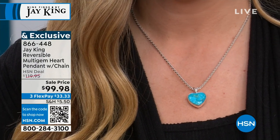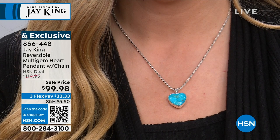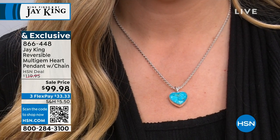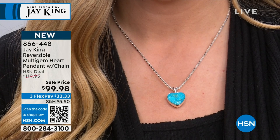Julia's wearing it perfectly. She can adapt it to where she wants to display this. What I love about this is that pop of color — it's simple, it's contemporary, but a great pop of color. This is something anybody can wear that's not just going to sit in your jewelry box — this is going to be a go-to piece.